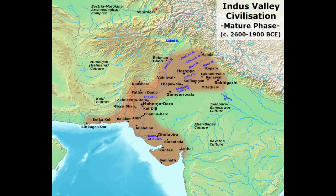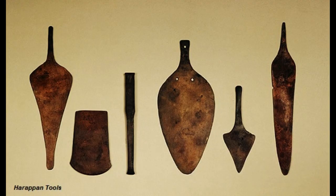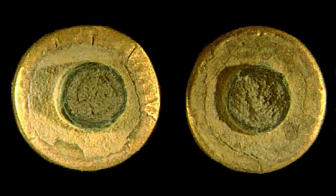Tools and Technologies of the Civilization: Harappans evolved some new techniques in metallurgy and produced copper, bronze, lead, and tin. A touchstone bearing gold streaks was found in Banawali, which was probably used for testing the purity of gold — such a technique is still used in some parts of India.